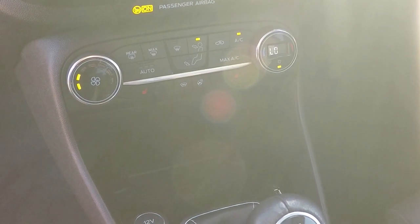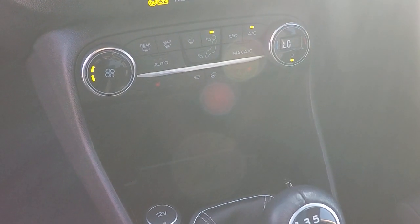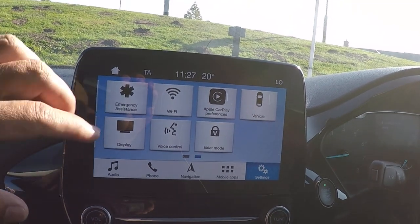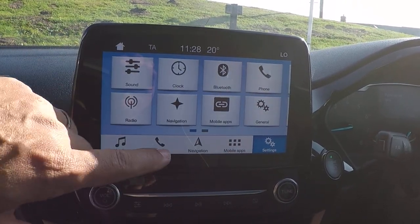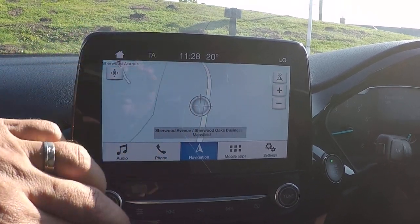Heated front steering wheel, heated seats, heated front windscreen, automatic temperature control. That's the parallel and perpendicular parking system control I was talking about earlier, and this screen operates like pinch and grab for zoom as it does your smartphone.